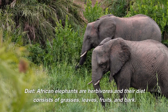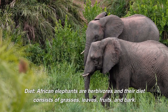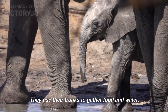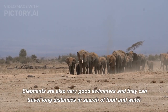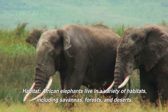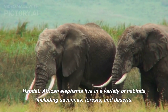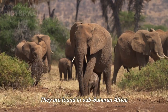African elephants are herbivores and their diet consists of grasses, leaves, fruits, and bark. They use their trunks to gather food and water. Elephants are also very good swimmers and they can travel long distances in search of food and water. African elephants live in a variety of habitats, including savannahs, forests, and deserts. They are found in sub-Saharan Africa.